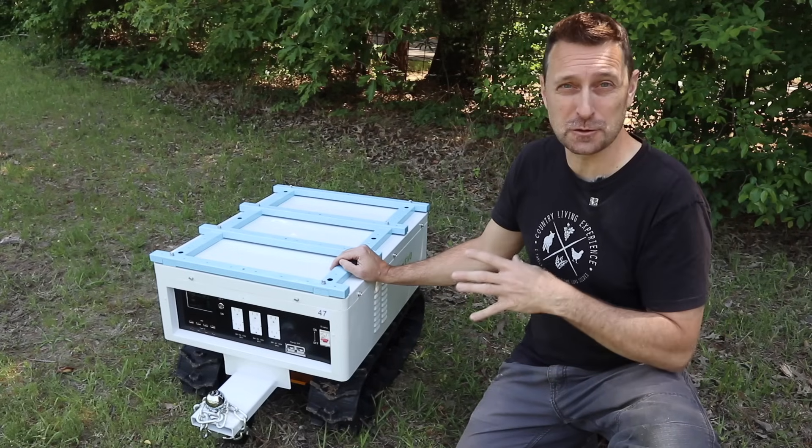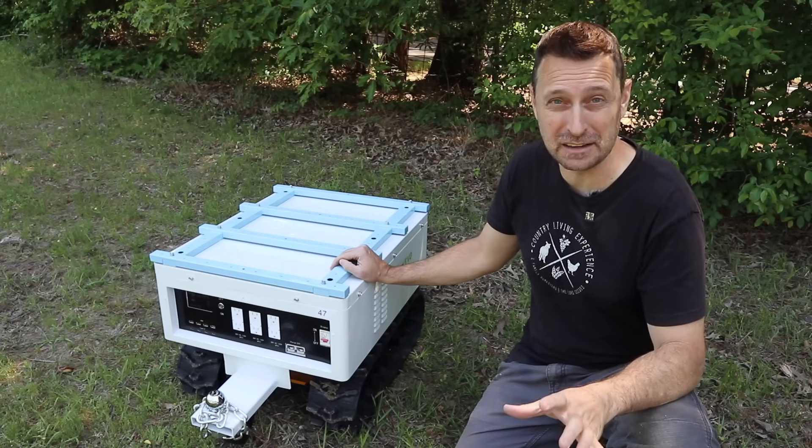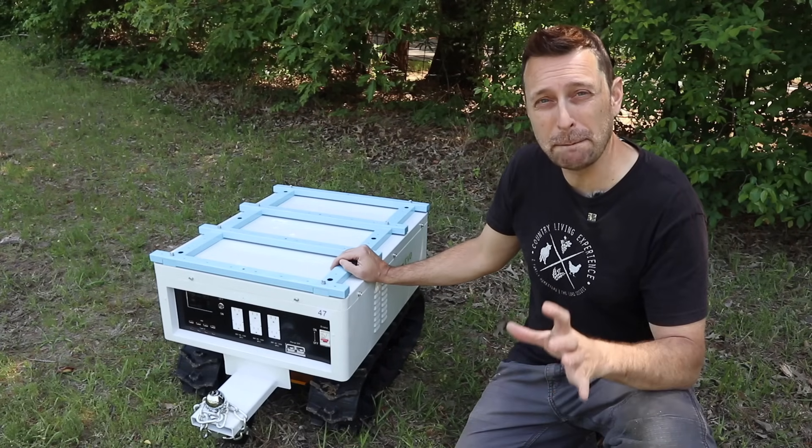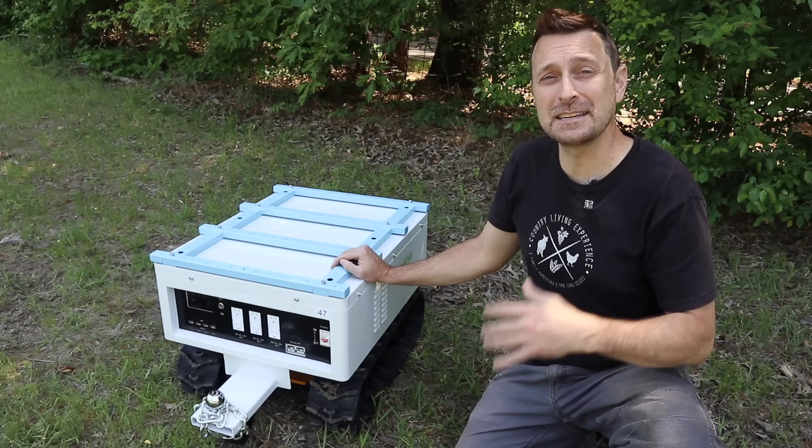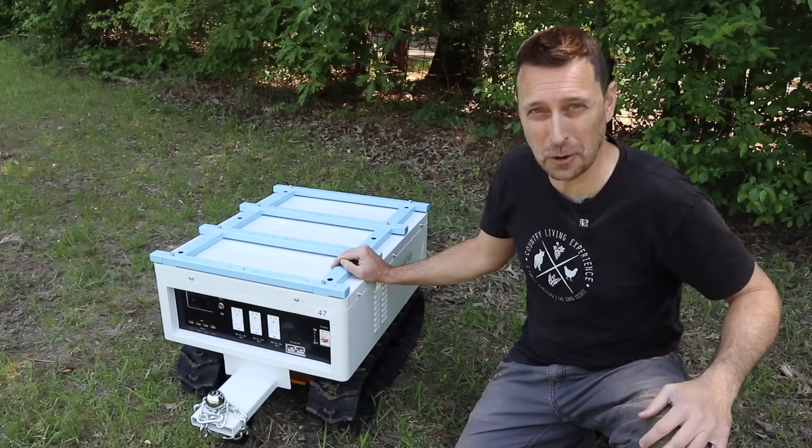This is one of the most unique energy storage solutions I have ever seen. It's called the Komodo Mini and it's made by a company called Battery Evo. I'm excited to test it out today and show you what it can do. Let's get going.